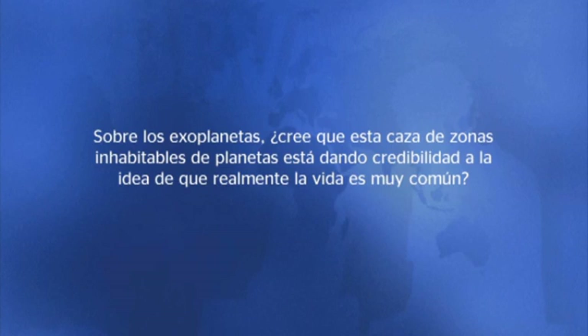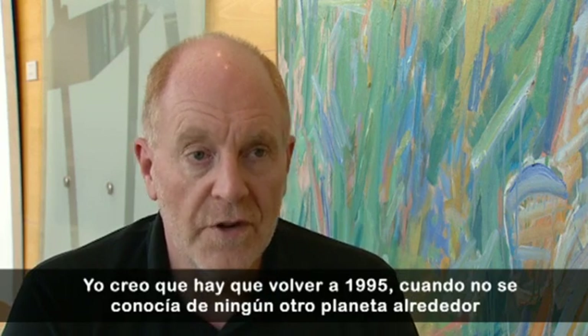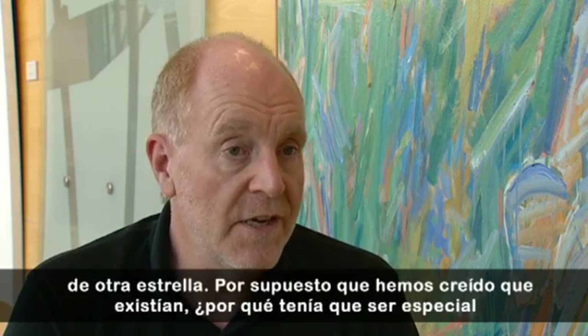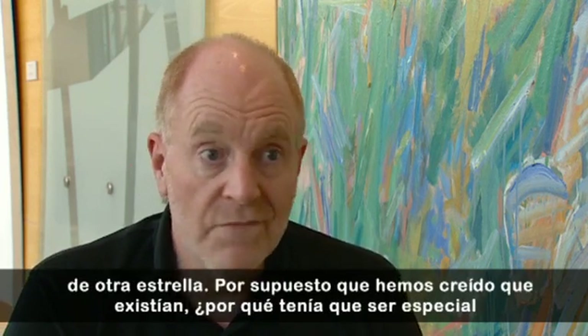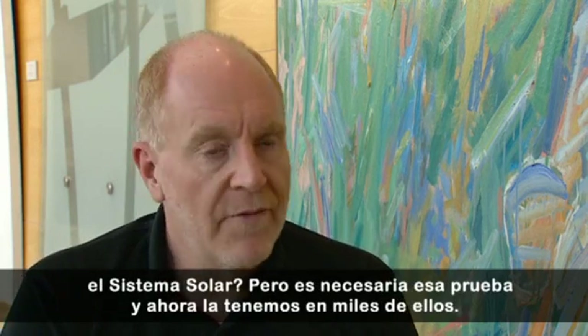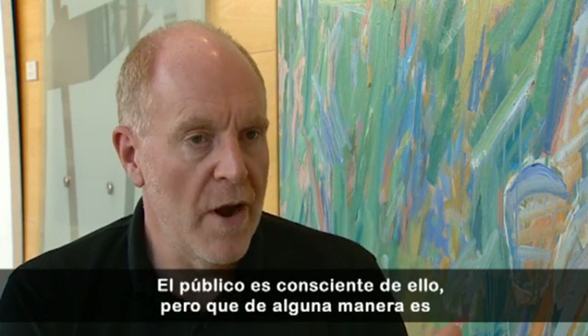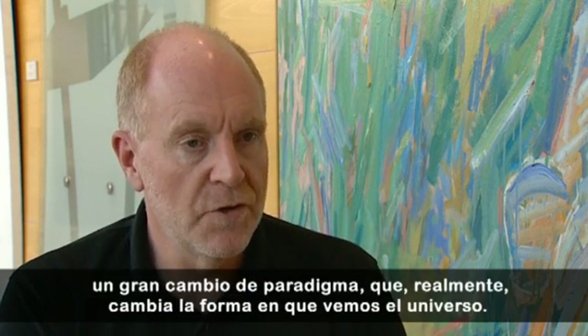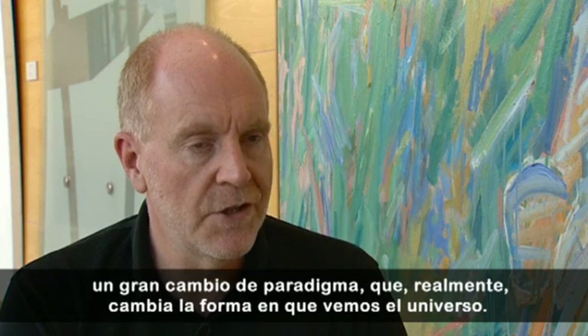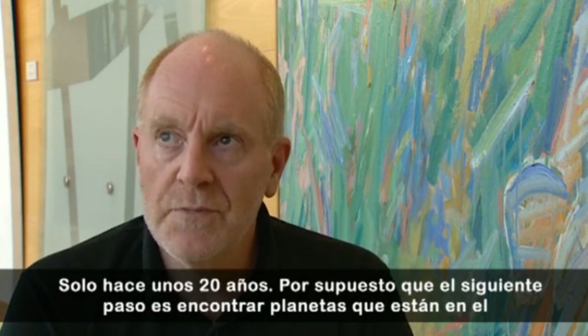What is the future of the solar system? You have to go back to 1995 — we didn't definitively know of another planet around another star. Of course, we believed they existed. Why would the solar system be special? But you need that proof. And now we have thousands of them. The public are aware of this, but that, in some ways, is a huge paradigm shift which really does change the way we see the universe — just in those more than 20 years.